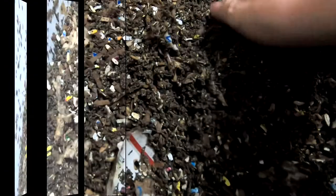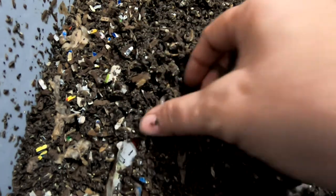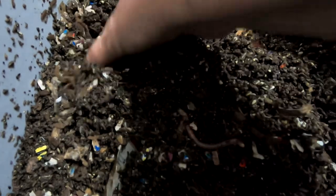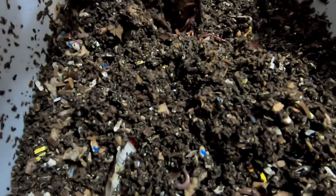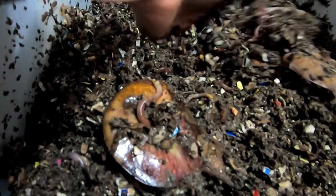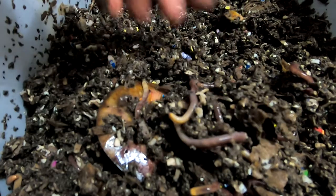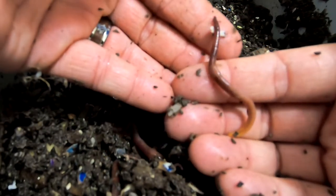Here we are in the European night crawler cocoon-only bin. Obviously they're bigger — but they're bigger anyway, it's a bigger worm. Let's flip this part over here and see what we find. Just as a reference, these guys are probably five to ten times bigger than the ones we saw next door in the red wiggler bin, but this is a mature worm now.